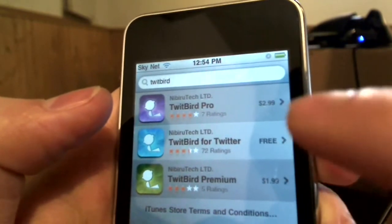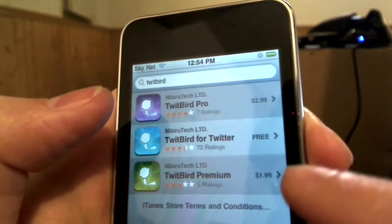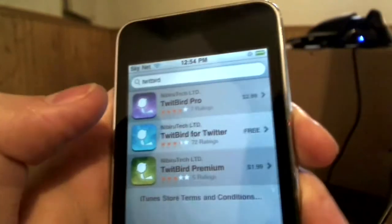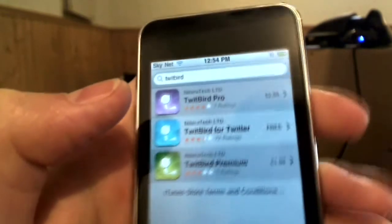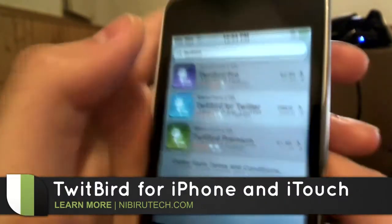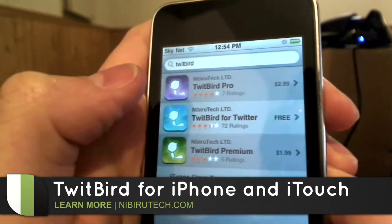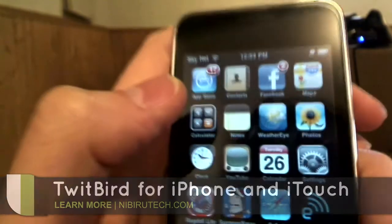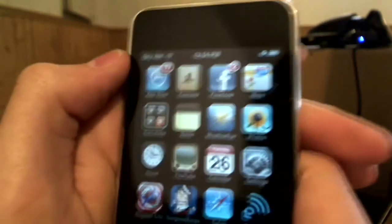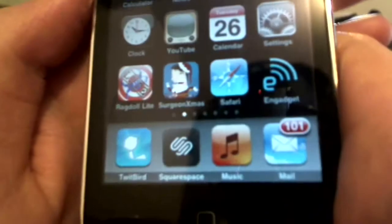The free version is obviously priced at free. The premium version is priced at $1.99 and the Twitbird Pro version is priced at $2.99. Taking a spin on this freemium model really makes it a pleasurable buying experience, being able to buy the version that's right for you. Personally, I recommend the free version because it includes everything that you need. The free version of this includes more stuff than the paid version of Twitterific and other Twitter apps do. So that's a real plus. We're going to go ahead and launch up Twitbird right now.